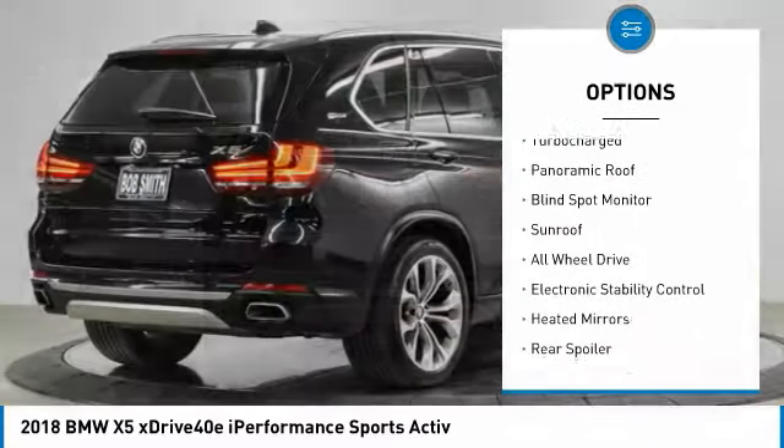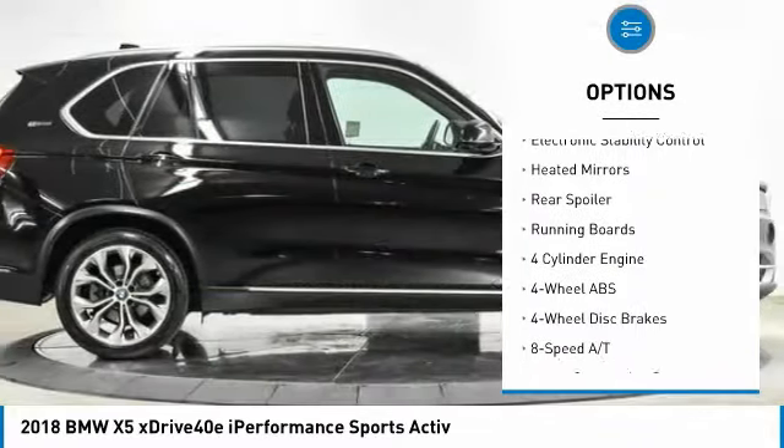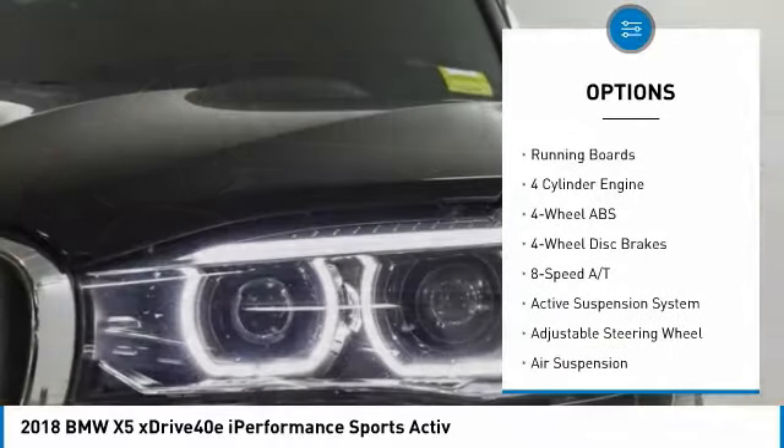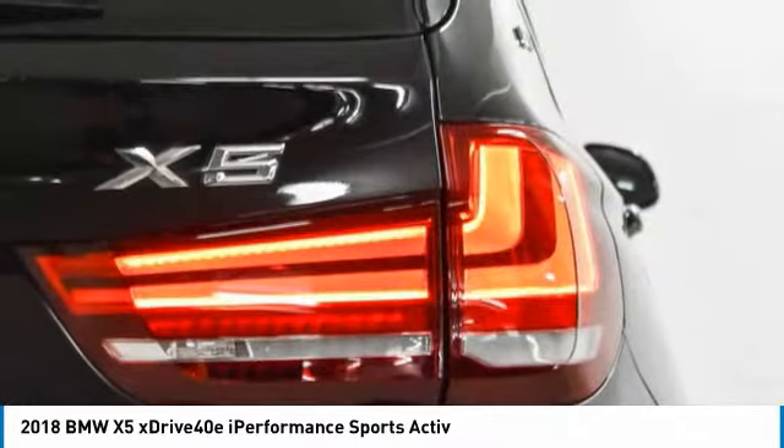Tire pressure monitoring system, turbocharged, panoramic roof, blind spot monitor, sunroof, all-wheel drive, electronic stability control, heated mirrors, rear spoiler, running boards.